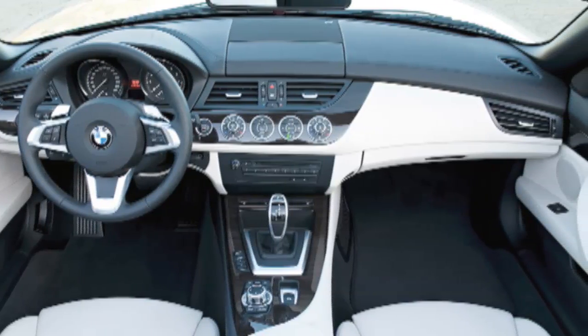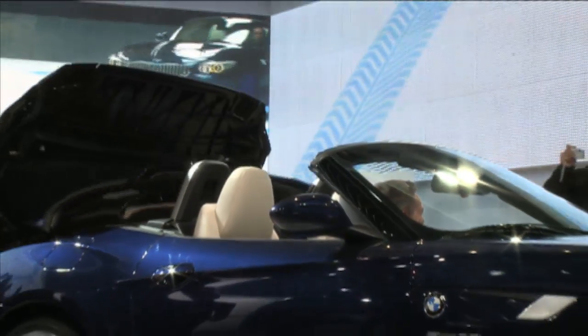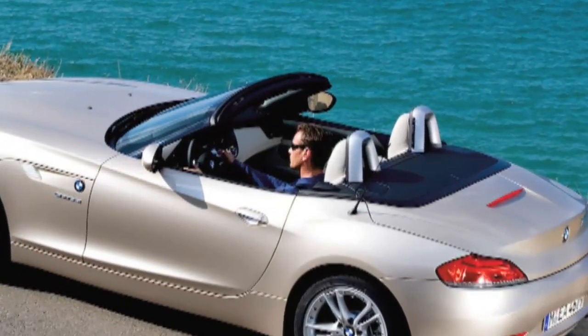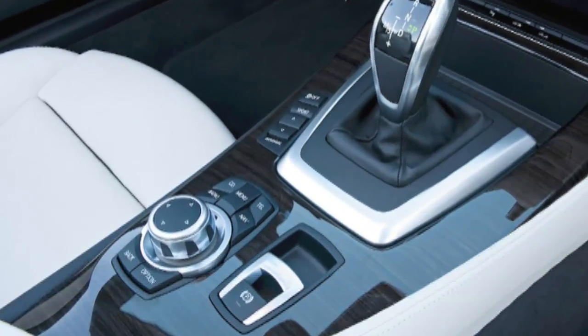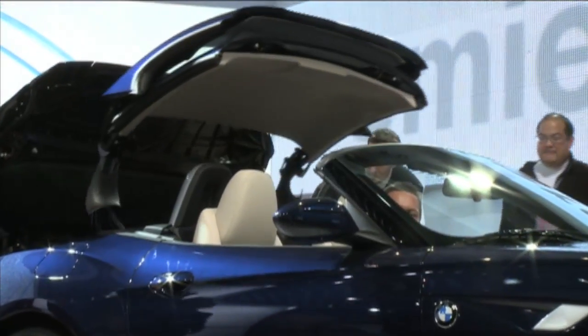Ingress and egress, as well as interior space, have been improved. BMW's sun-reflective leather is available and keeps seat temperatures down when the car is baking in the sun. An adaptive suspension and BMW's dynamic drive control are available, as is iDrive, packaged for the first time with the Z4's navigation system.